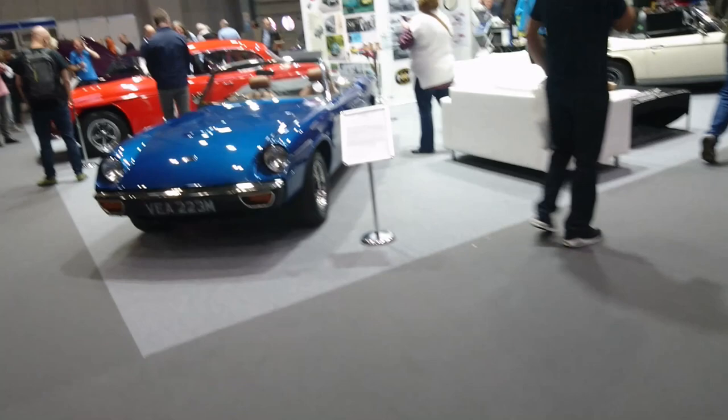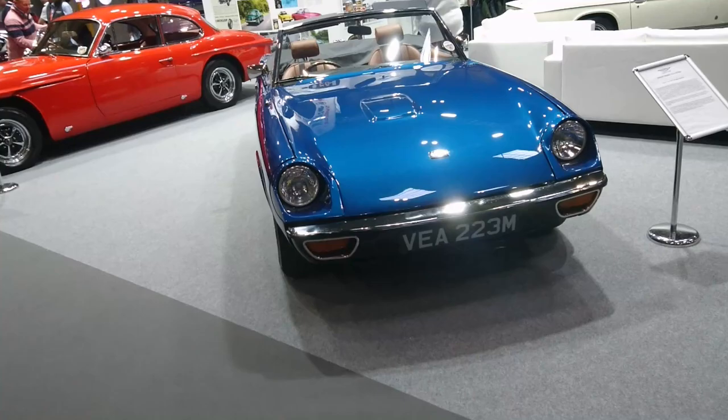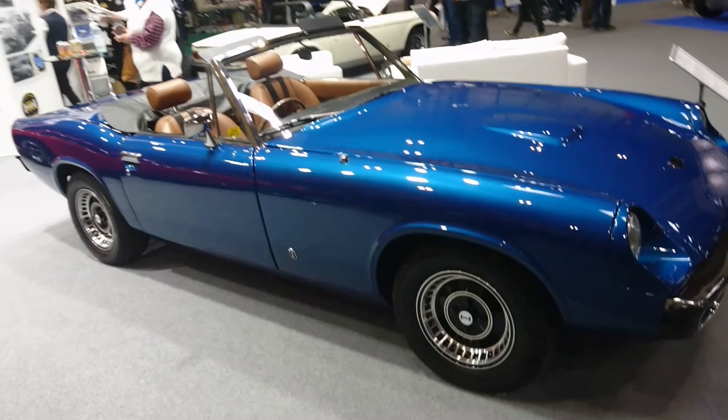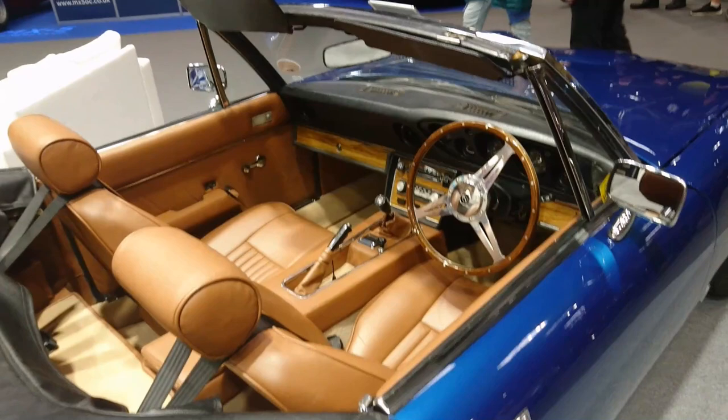The Jensen Owners Club — some tasty treats here, viewers. Jensen Healey from 1973. The story of this is so convoluted as to how it came to be and what engine it used — just absolutely incredible. Nice interior though. Must be a Getrag gearbox there because it's the dog-legged one.